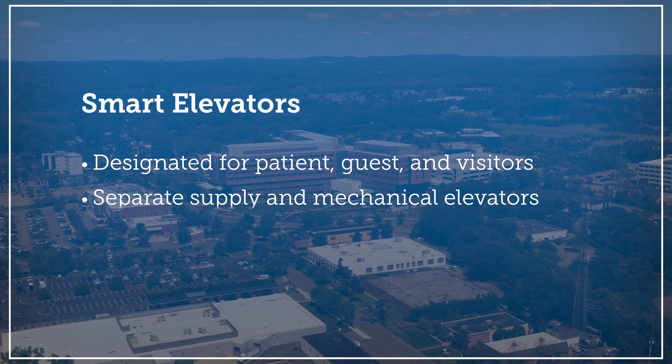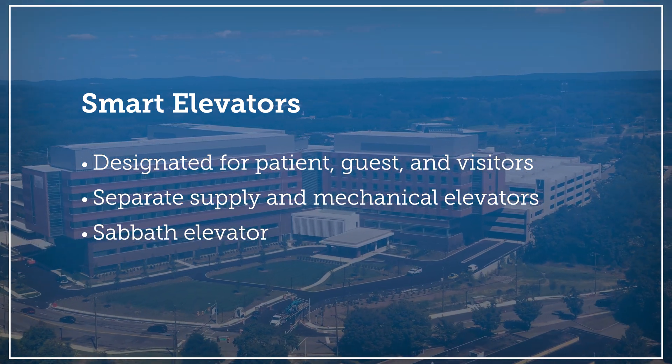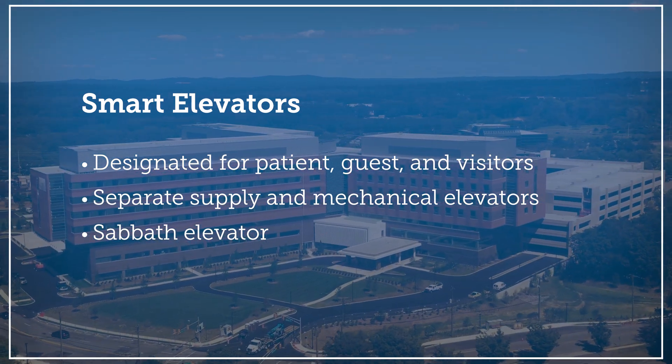In the new hospital, we have 23 elevators. In our patient care areas for adults in the North Building and the West Building, we have four just for patients, staff, and ancillary services — clean supplies, laundry, linen, food, medical, all that type of ancillary services. In the South Pavilion, which is the family care pavilion, we have three for the staff and patients and ancillary services, and three for the visitors.